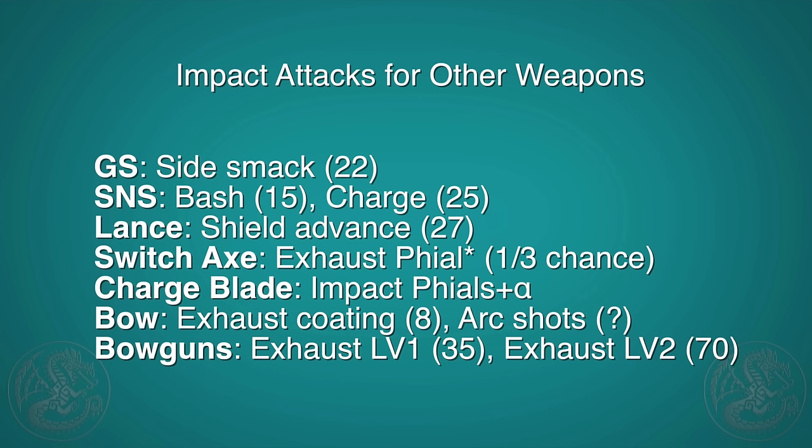For switch axe, there are exhaust phials, but they're not popular for good reason — each hit only has a 1 in 3 chance of dealing exhaust damage, and it can only be done in sword mode. Since exhaust damage gets recovered roughly every 10 seconds, this is not viable. For charge blade, the impact phials do exhaust damage on top of stun, but the values are very small, so there's no meta here. There is also a blade attack after charging your phials that does exhaust damage, but again, it's very small.